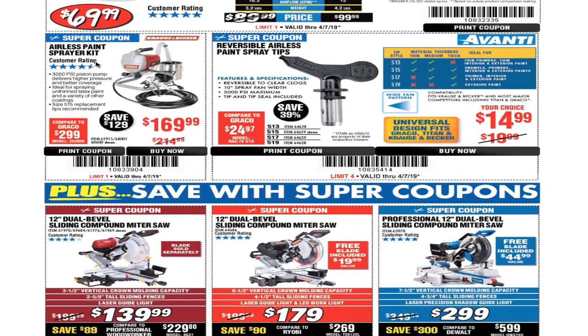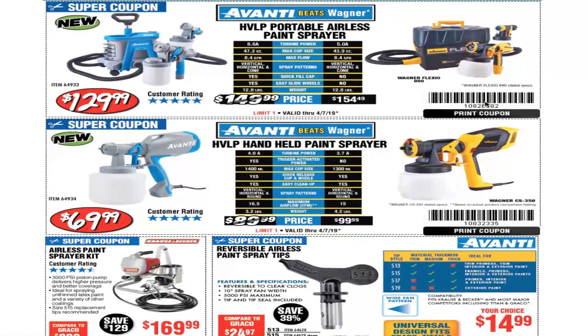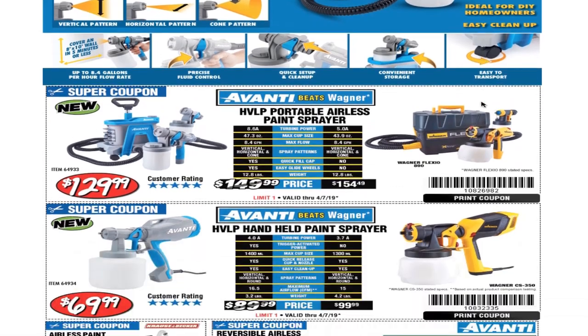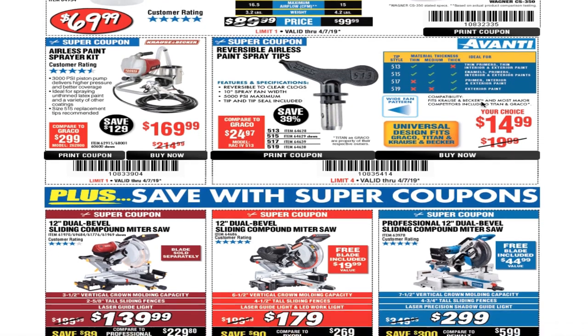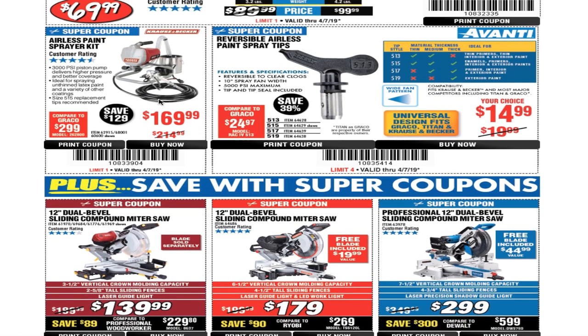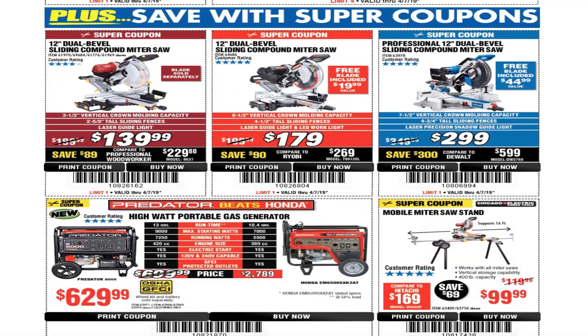The next ones we have are coupons — these are the coupon numbers, by the way. If you need them, you can take a screenshot of the video and show it to your cashier. You've got the airless paint sprayer kit for $169, reversible airless paint sprayer tips for $14.99. It also says save with super coupons.